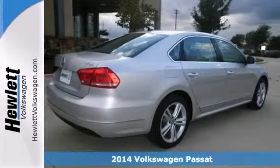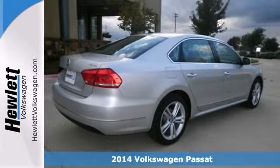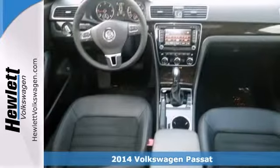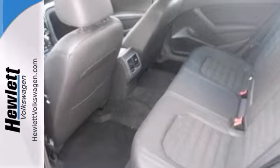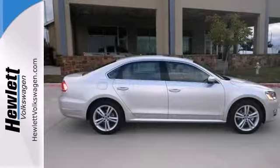Here's a 2014 Volkswagen Passat TDI. It offers dual zone climate control, Bluetooth, and a turbo diesel engine. It also features alloy wheels, sunroof, wood grain trim, and navigation.